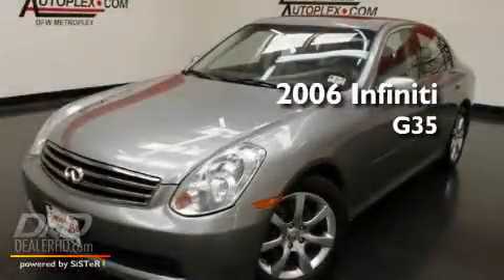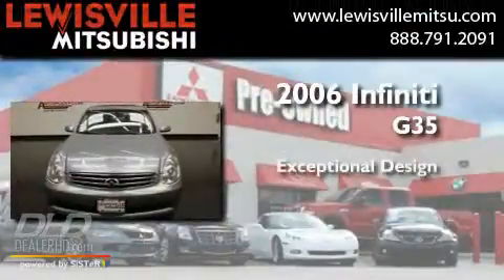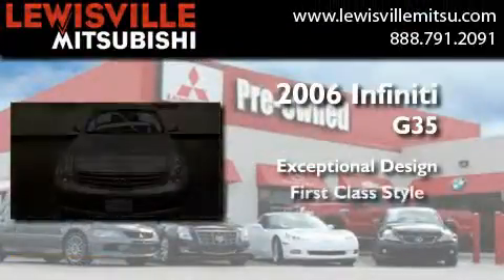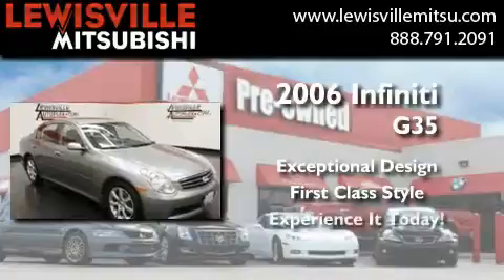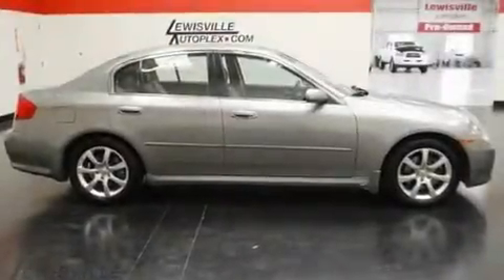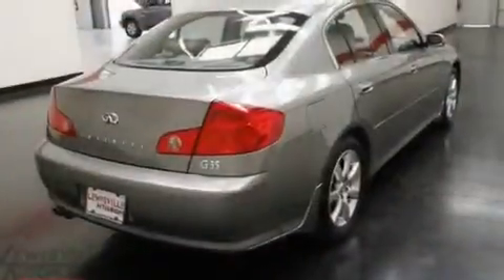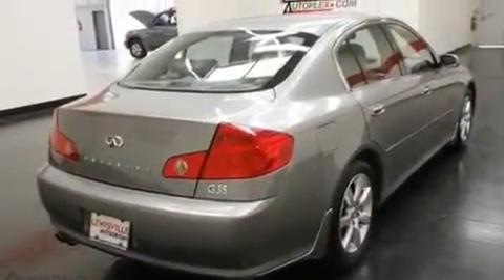This is a 2006 Infiniti G35. Its top features include a power passenger seat, cruise control, heated side view mirrors, variable valve timing, and a security system.